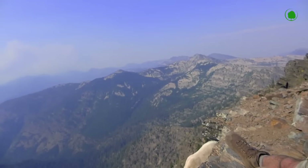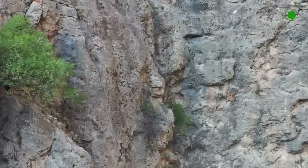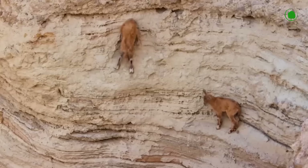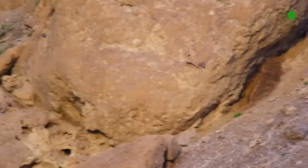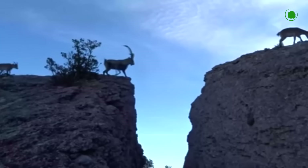Being in the wild, they climb sheer cliffs of unimaginable height. These amazing animals can even run on tiny rock ledges. They jump over long rocky crevices. It's unbelievable, but true.